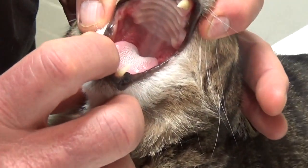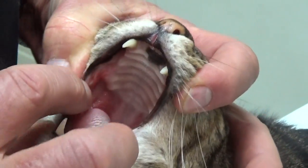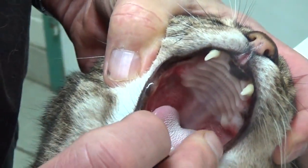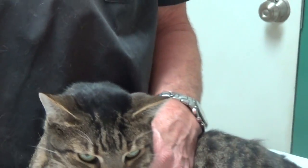You can see in Ronnie's mouth — look at those red inflamed areas. Ronnie doesn't like that, but right beside the tongue and back in there — that's called caudal stomatitis.